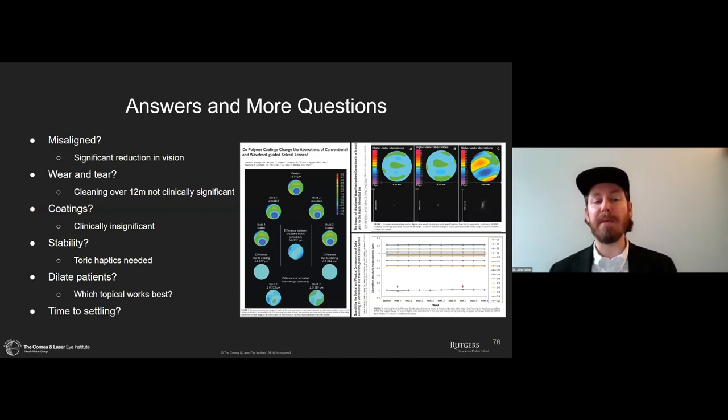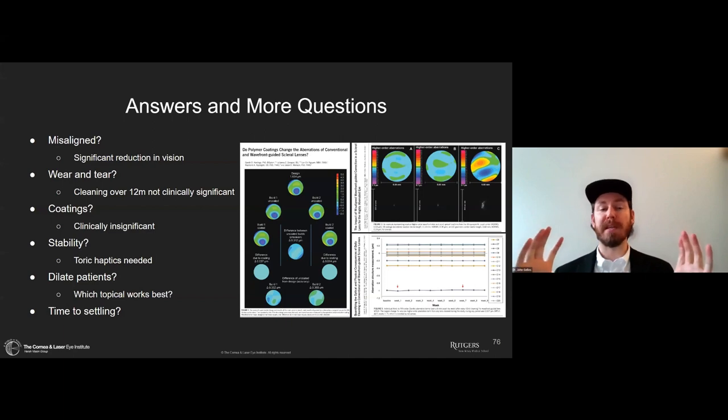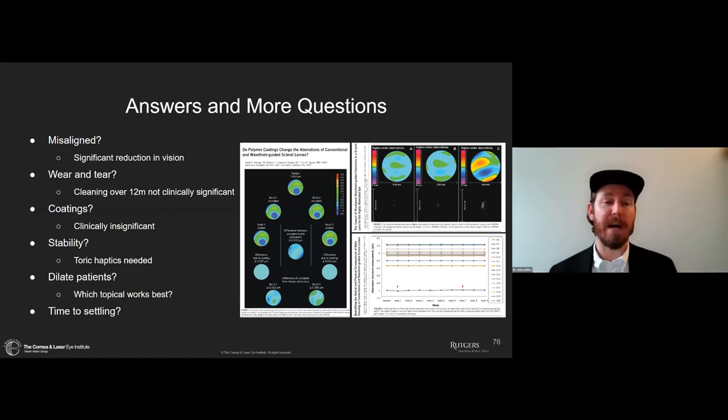Another question is when to dilate patients. Our data had all patients dark-adapted in a room without lights or windows — getting maximum natural pupil size. However, there are effects like instrument accommodation to consider. The jury is still out: do we dilate patients or not? The other published data uses patients dilated and cyclopleged. The question is what topical works best, and do we want some natural accommodation to be allowed? These questions need to be answered. Another question is the time to settling — if I put a lens on in the office with alignment dots, is 30 minutes or 10 minutes enough for the lens to stabilize? Currently, I dispense the alignment lens and have them come back a week later to get the most settled lens possible.